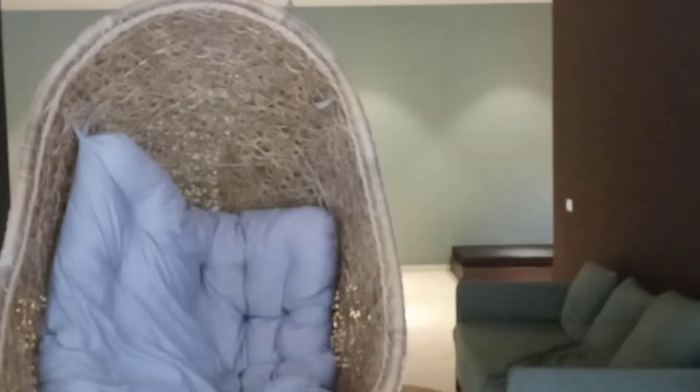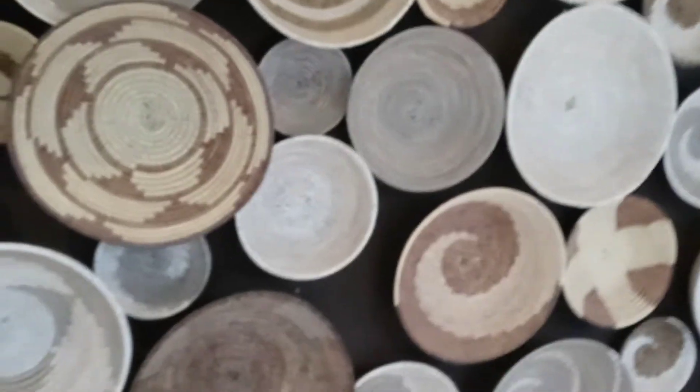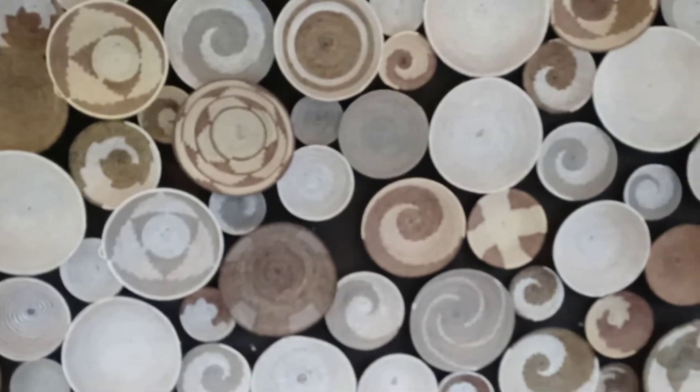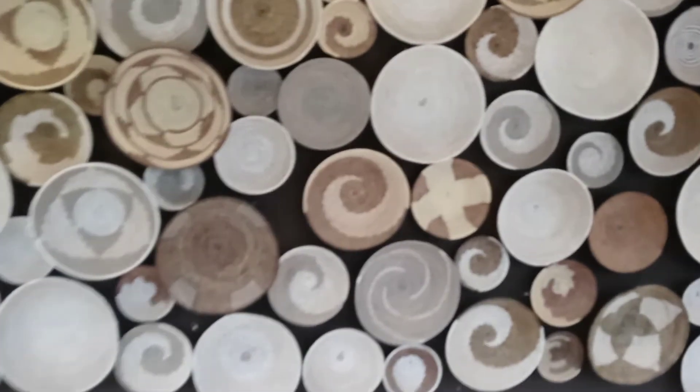These are the favorite chairs — I think these will be everyone's favorites. For all of you vertically challenged people, you might need a step stool, but I'm sure they'd be worth the climb. And look at these cool bowls — from a distance I actually thought they were slices of wood. Don't they look like wood? Very cool.